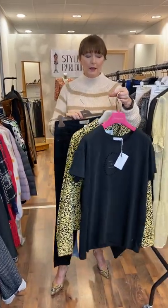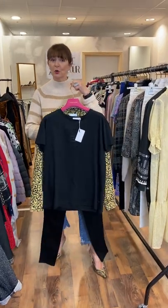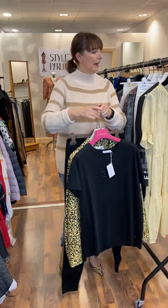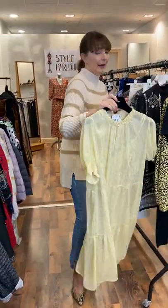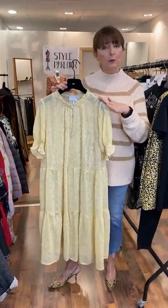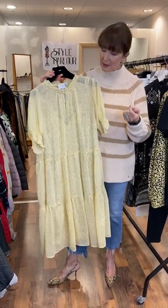So our top and our jacket are sale. But I just wanted to show you the three pieces together so you can see the look. And then I have another gorgeous piece to show you again by Costa. And this is a gorgeous dress. Now this is in our sale, but how lovely is this going to look coming into early spring or even into summer?